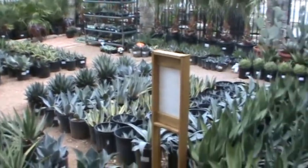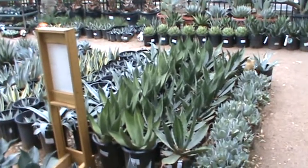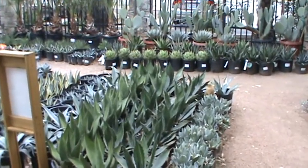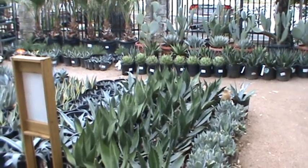And that's just a brief glimpse of what's new at The Great Outdoors. Please keep in mind that things sell quickly, so if you saw something on this video you may want to get in here quick. You can check us out on the web at www.gonursery.com.